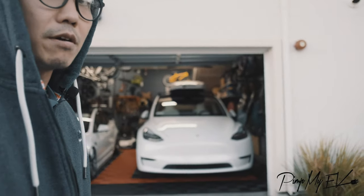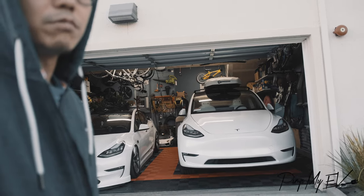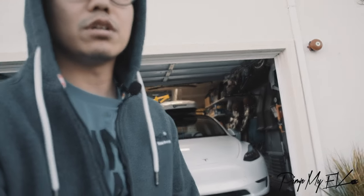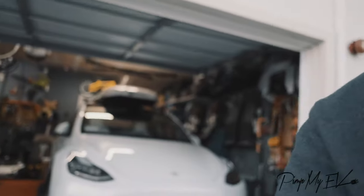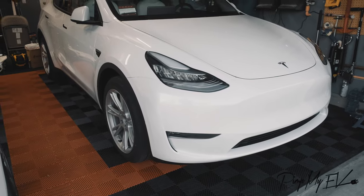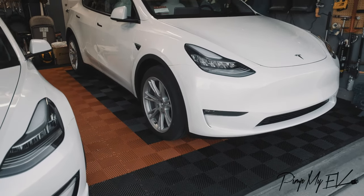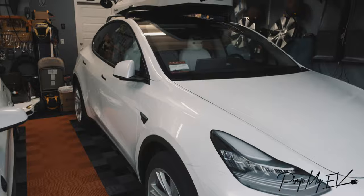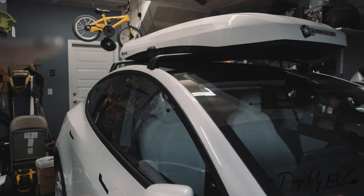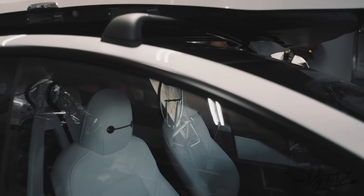Here behind me is my wife's brand new 2021 Tesla Model Y. It's a long range all-wheel drive and I'm not going to go too deep into the detail because it's just a basic Tesla Model Y — pretty much stock for now. We've had it for about two weeks. I did put in the OEM bike rack and put the ski box from my Model 3 on the car for now.